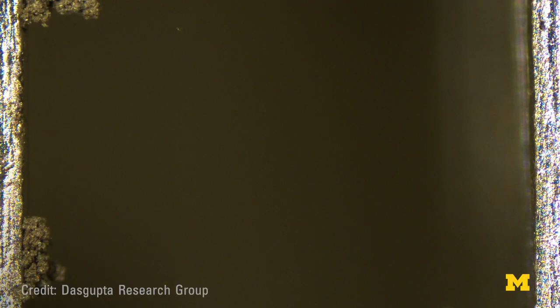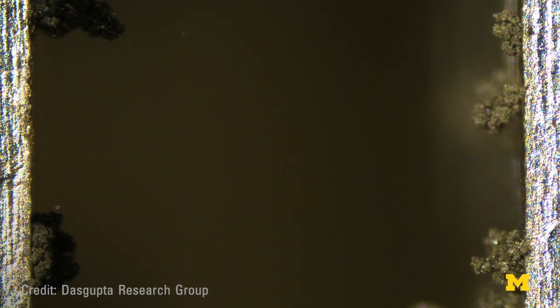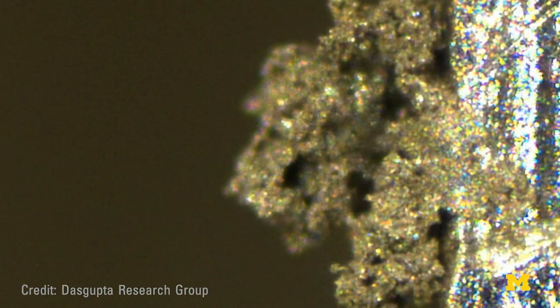With lithium-metal, we've been here before. In the 1980s, they started to make batteries with lithium-metal, but they found that due to its reactivity with liquid electrolytes, these tiny tree-like structures called dendrites would form, and there was a short circuit, instantaneous discharge, and we had fires.